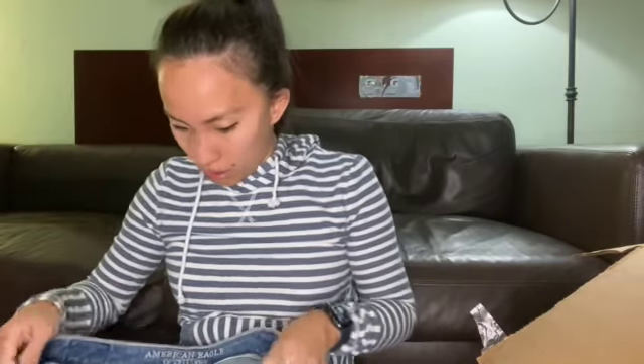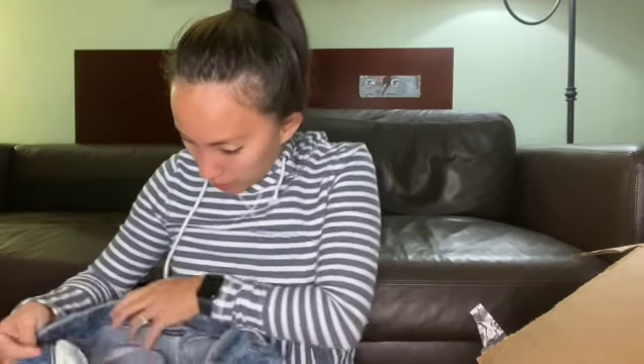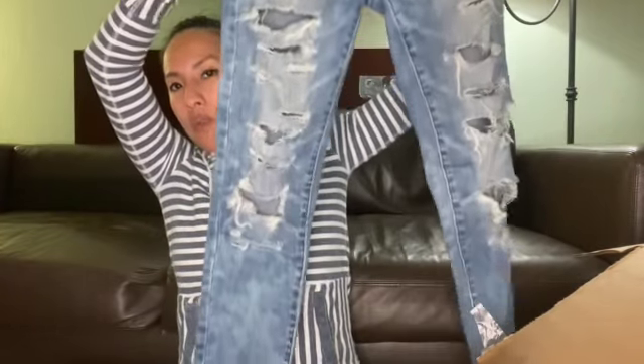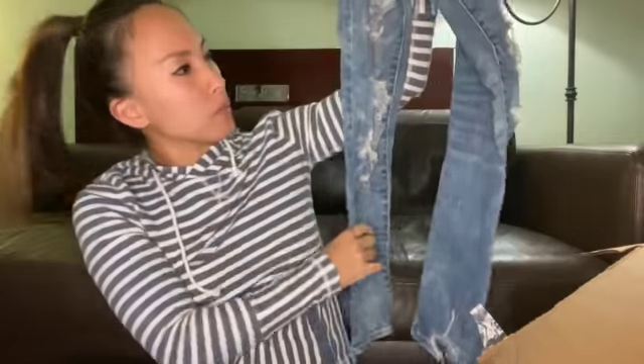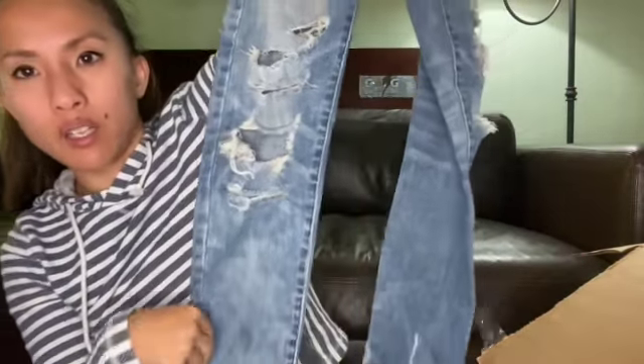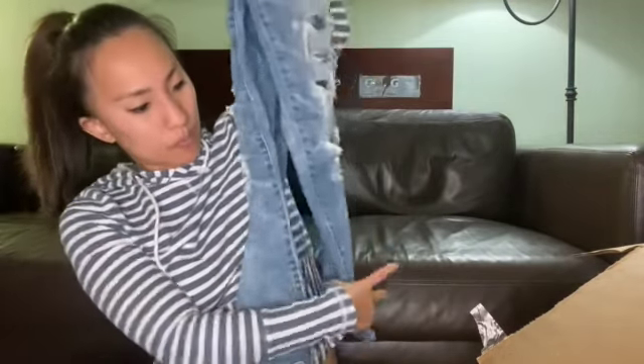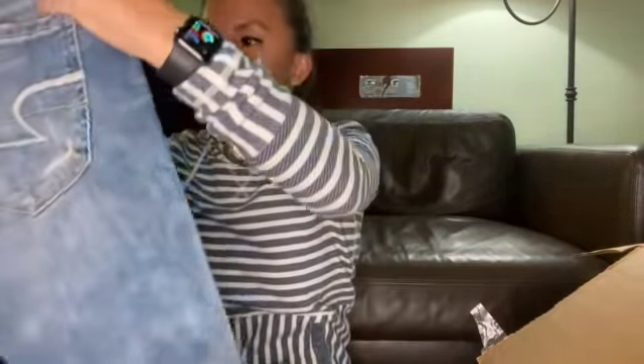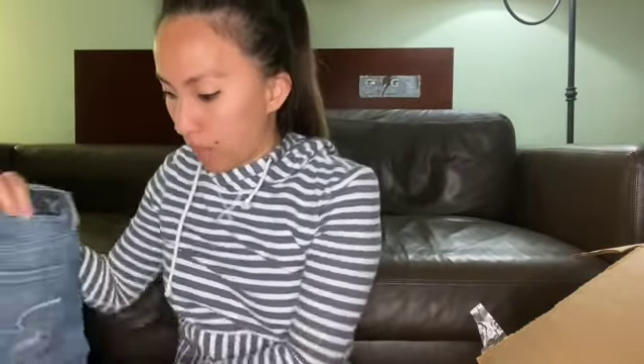There's a whole lot of garbage so far. We've got some American Eagle — this is the jegging ankle. The tag with size, material content, and all that stuff has been ripped out. So I'll just take some measurements. These are heavily distressed, which a lot of people like for American Eagle. They kind of have an acid wash look to them. I could probably list these for $30. The jeggings on American Eagle do really well, and anything pretty distressed does really well. They appear to be a smaller size.